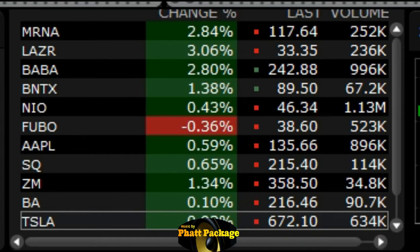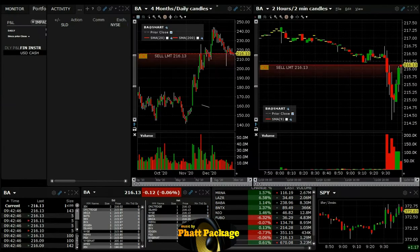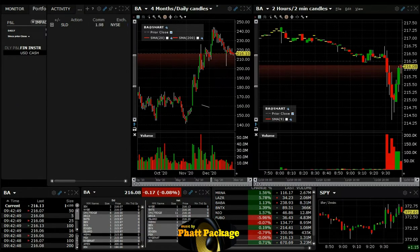Traders, the stocks we'll be trading this morning — big range stocks with lots of volume pre-market, that's what we look for here. Let's go trade. We are short BA.